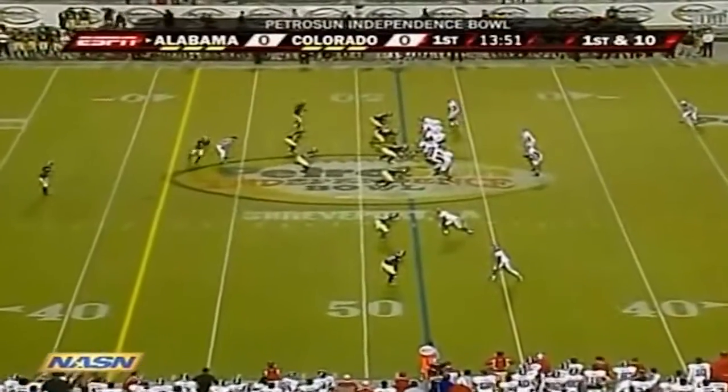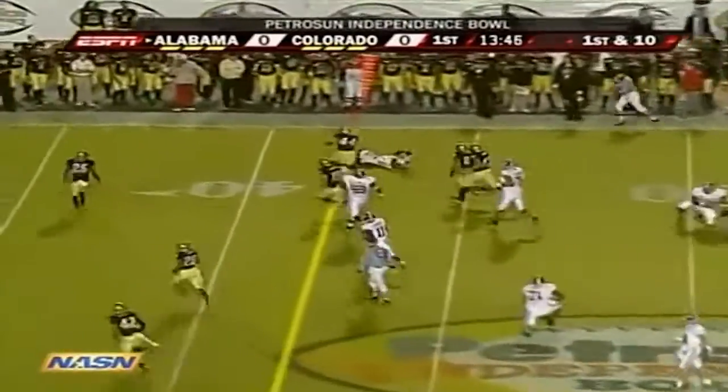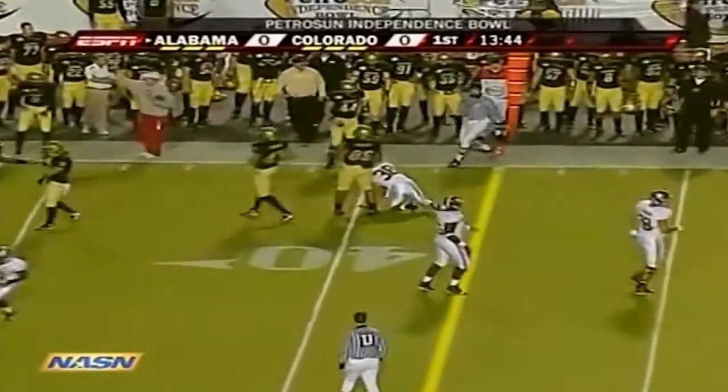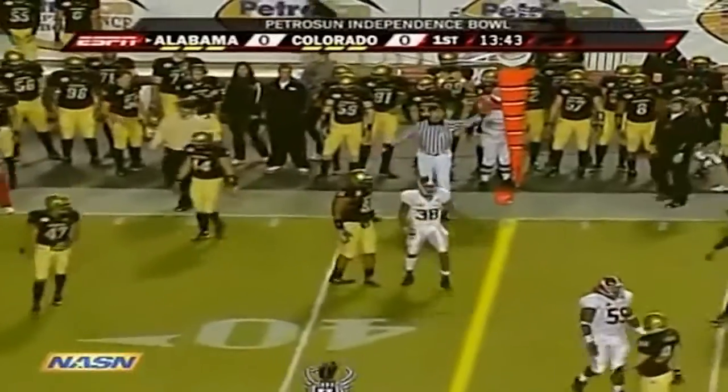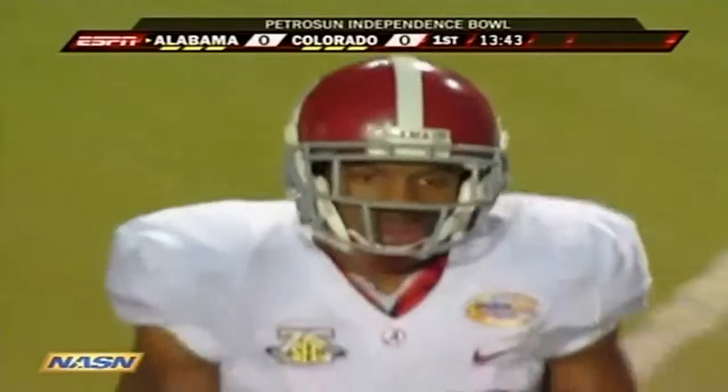That's Coffey coming out of the backfield picking up the first first down of the game. This is Coffey again, same play as the first one — and another good result for the Crimson Tide. Got a good block on the edge from receiver Nikita Stover to pick up 11 yards.